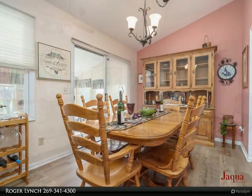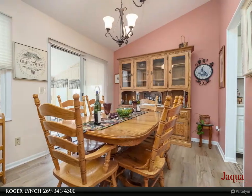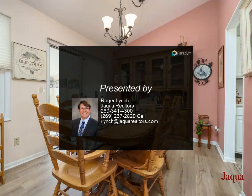The lower level includes a finished basement with rec room, built-ins, full bath, and guest room, as well as plenty of storage and a laundry room. This wonderful community features walking and biking trails, with convenience to shopping and restaurants.